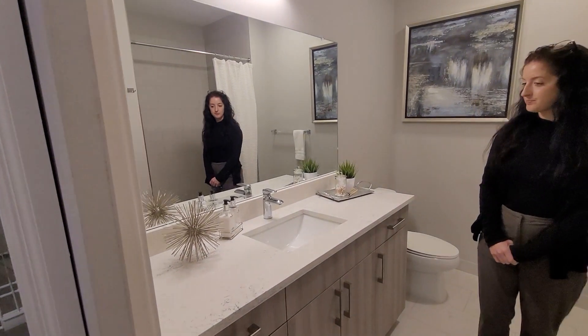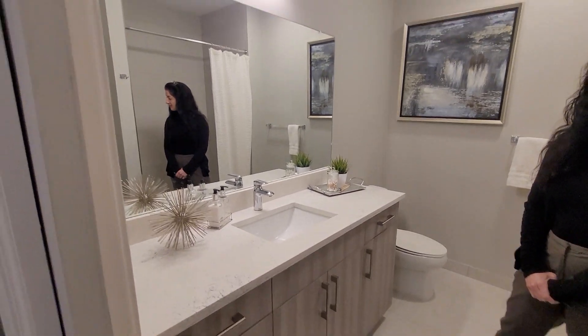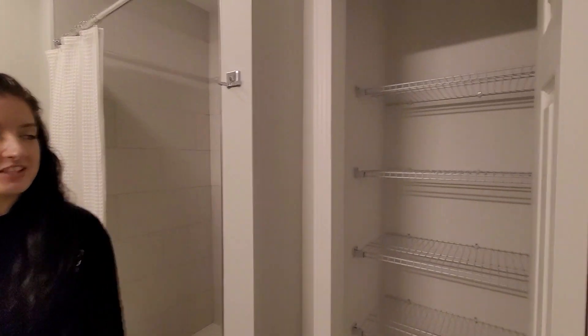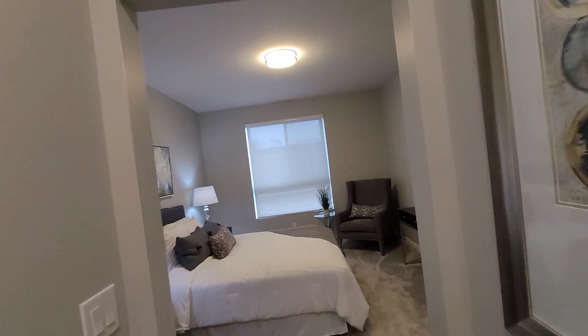You have double vanities. Love the cabinet and porch countertop. Plenty of space for your linen closet. And I saw another linen closet right here too. It is absolutely beautiful.